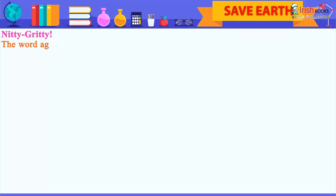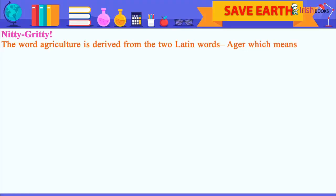The word agriculture is derived from two Latin words: ager, which means field, and culture, which means cultivation.